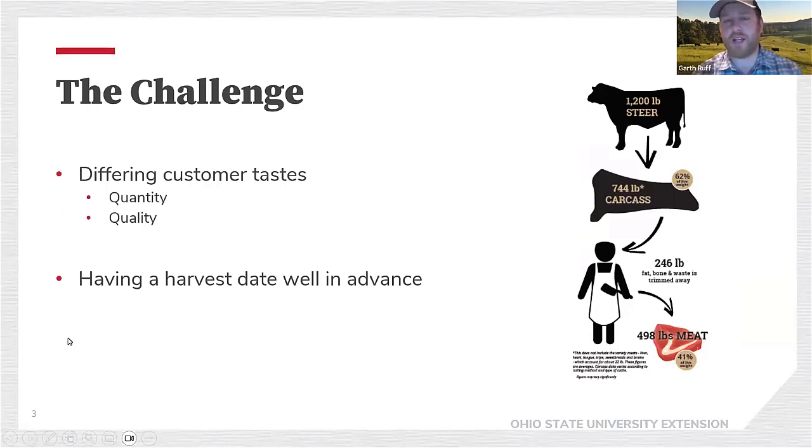As we think about production systems — grain fed versus grass fed — we could spend a lot of time talking about grass-fed or non-traditional markets, but for the most part we're going to focus on conventional type cattle feeding. The challenge is different customer tastes, whether that's the quantity of beef they want to buy, from retail cuts all the way up to whole carcasses. A big consideration is how do we manage cattle for a given period of time when harvest dates are booked well in advance.